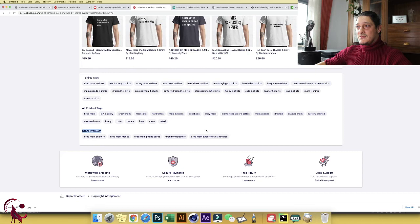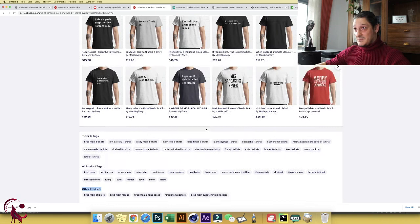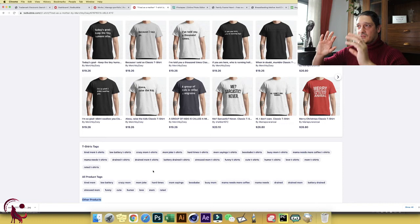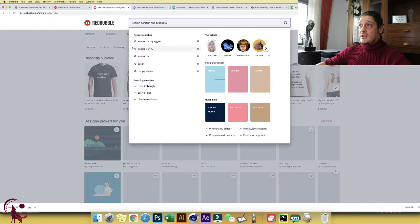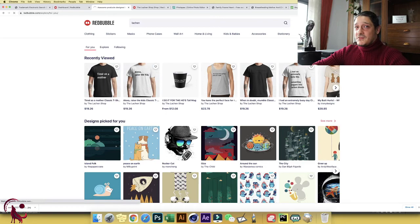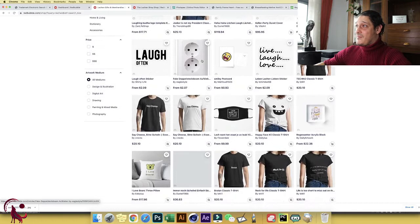Another important thing: limit your tags to a maximum of 15. The more tags you have, the more the algorithm pushes you toward the end of search results. This is specified on Redbubble's own blog. Also, always add one tag that is your store name. For example, if someone comes to Redbubble and searches your store name, they should be able to find you. Let me show you — I search for my store 'VIP Art' and it takes me directly to my store.